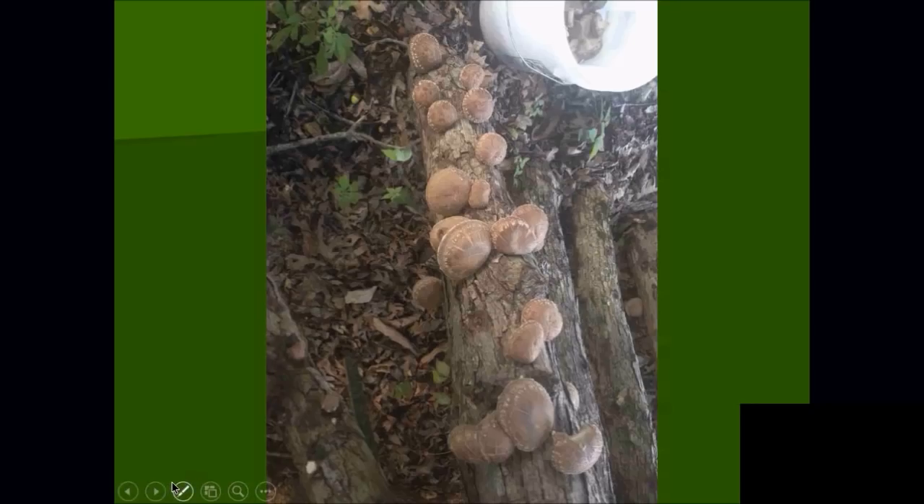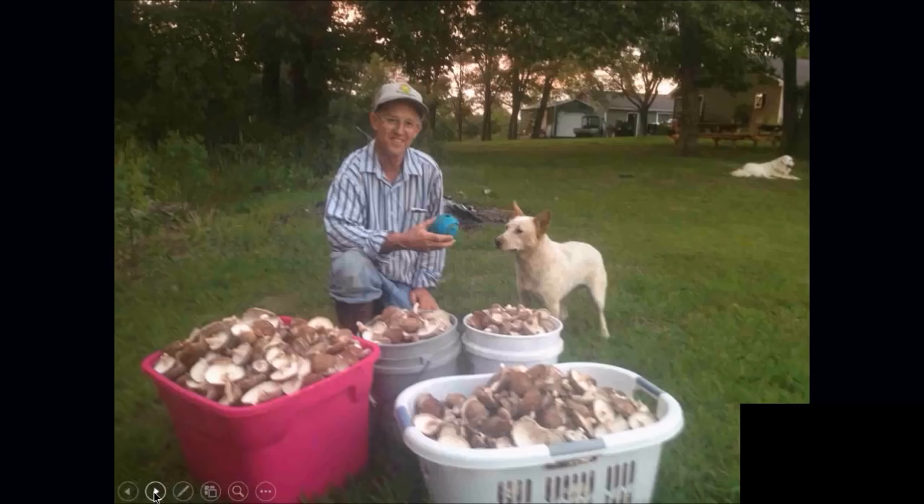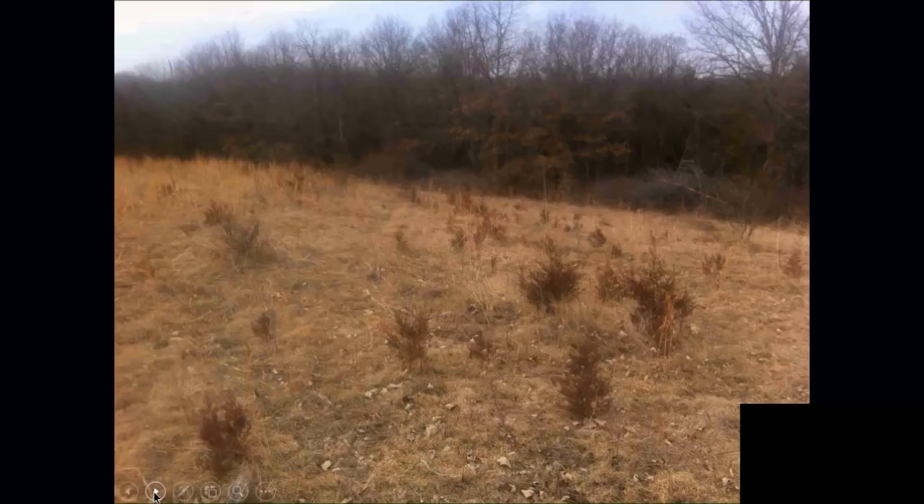We're growing about 10 different strains of shiitake, trying to have them all year round — cool season, warm season, and wide season. They're just a wonderful, very tasty product. That night's picking was 180 pounds of shiitakes at $10 a pound.